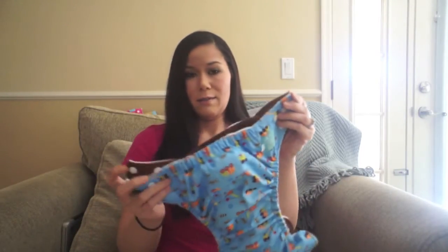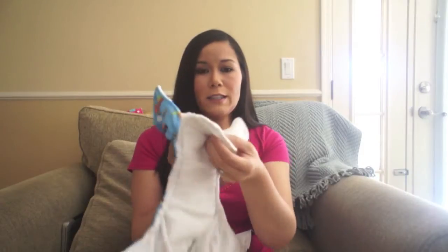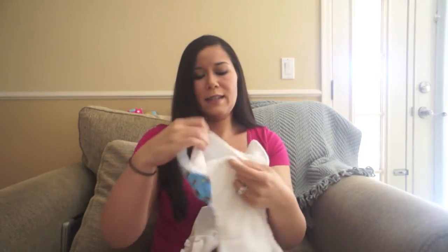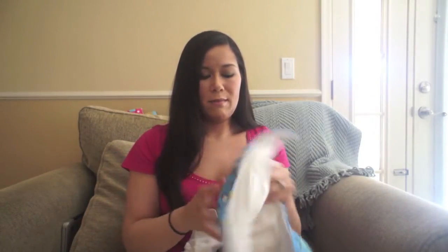You can tell the tabs are a little bit longer on the Fuzzy Buns. With the Charlie Banana, you stuff it in the front, and with the Fuzzy Buns, you stuff it in the back. The Charlie Banana also has a little flap that goes over it. So those are the main differences.